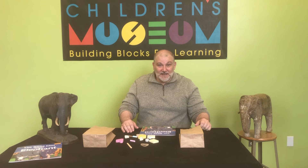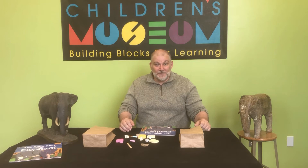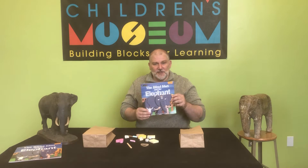Hello everyone, I'm Charles from the Detroit Children's Museum, also known as Mr. C, and today we have a fable to share with you, as retold by Phoebe Franklin, called The Blind Men and the Elephant.